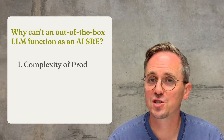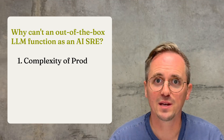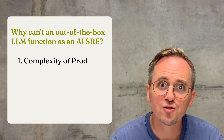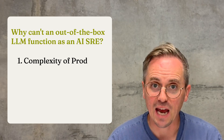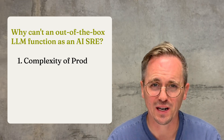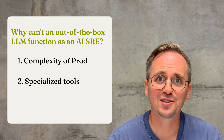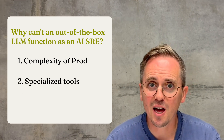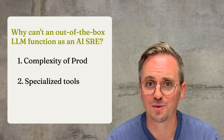The first one is complexity. Production is not just your app — it's everything from the application code down to the infrastructure, dependencies everywhere. LLMs with tool access can help, but they max out pretty quickly. The second is specialized tools. You can't just hand kubectl or Datadog to an LLM and expect magic. These tools require real expertise to use them effectively.